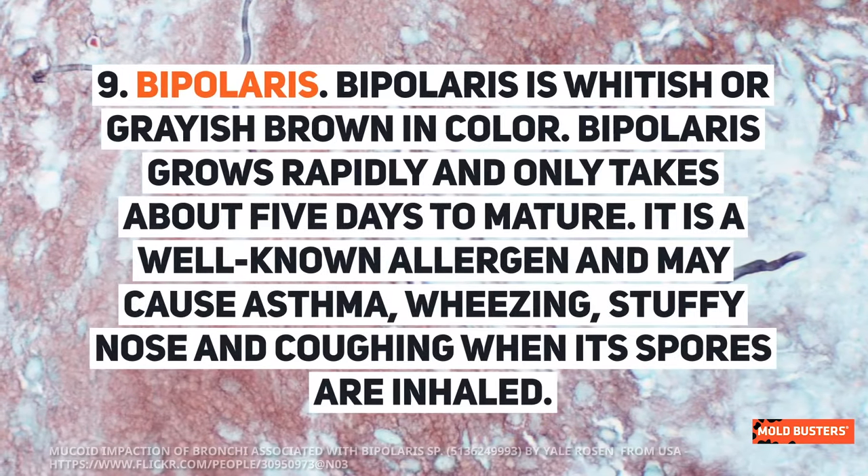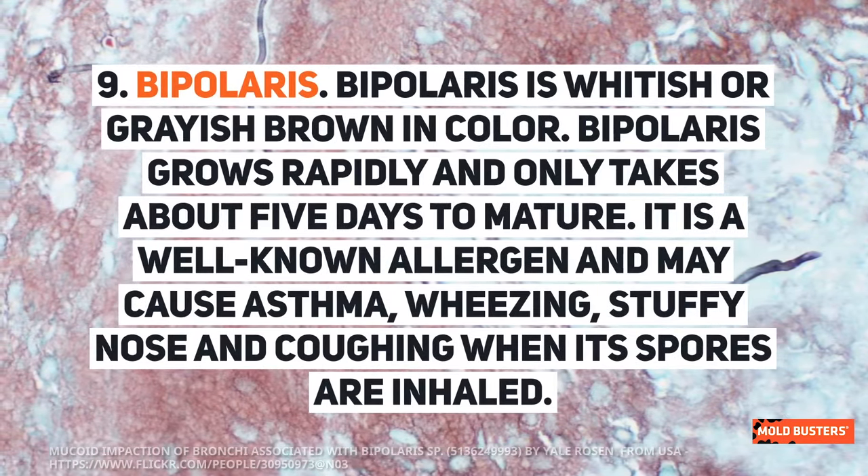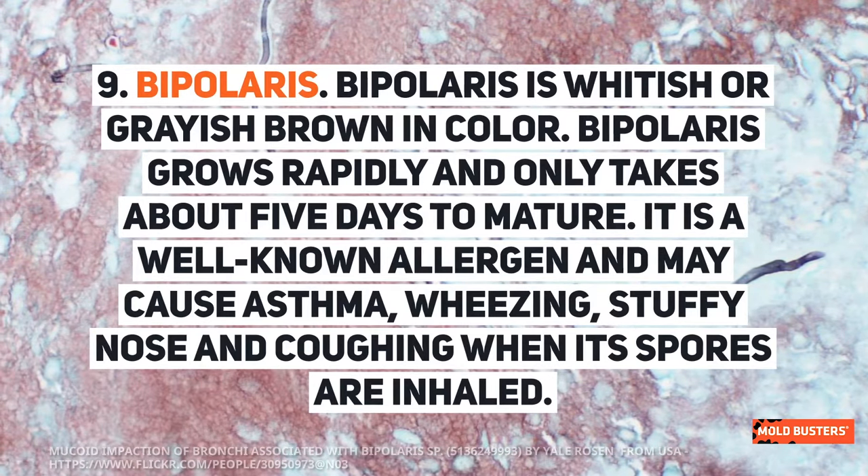Bipolaris is whitish or grayish brown in color. It grows rapidly and only takes about five days to mature. It is a well-known allergen and may cause asthma, wheezing, stuffy nose, and coughing when its spores are inhaled.